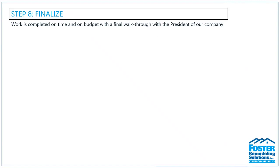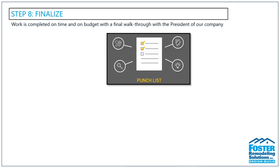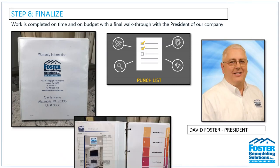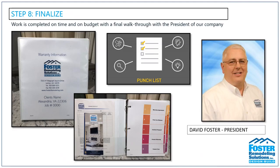Step eight: once we're done, two to three weeks after your project is completed on time and on budget, the punch list items have been addressed and signed off, and a final payment has been received. Your design consultant and Dave Foster, the company president, will do a final walkthrough of your space. During this meeting we'll present you with a warranty binder detailing all products used during your renovation along with warranty information from both Foster Remodeling and each manufacturer. A final punch list will be created and every item corrected until the space is perfected.